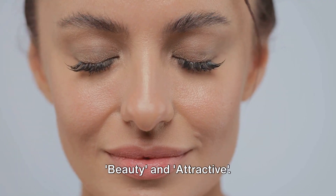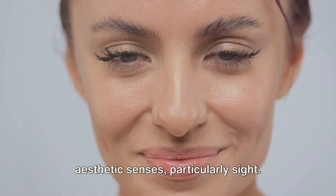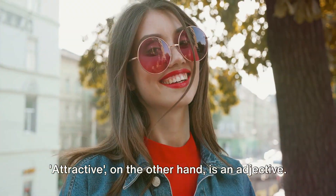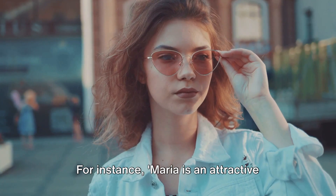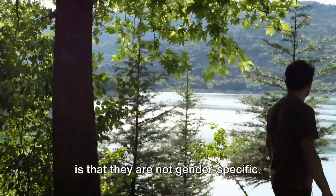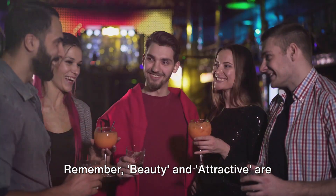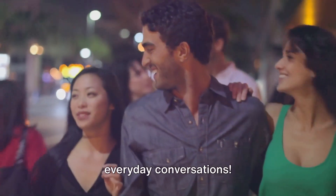First up on our list are the words beauty and attractive. Beauty is a noun that refers to a combination of qualities that pleases the aesthetic senses, particularly sight. It is often used to describe a person who is pleasing to the eye. For example, 'John has a beauty that is both rare and captivating.' Attractive, on the other hand, is an adjective used to describe someone who draws attention, often because of their appearance. For instance, 'Maria is an attractive woman with a vibrant personality.' What's interesting about these two words is that they are not gender-specific — you can use beauty and attractive to describe both men and women. So don't be afraid to use them in your everyday conversations.